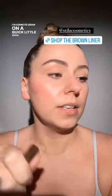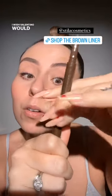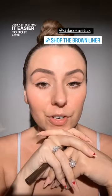I'm gonna draw on a quick little wing. I love this one from Stila — the brown. It's such a beautiful shade of brown and it's dual-ended. I wish Valentino would come out with a brown liner but I love this formula and how tiny that tip is, so I can just do a little bit of a baby wing — just like a little lash extension out there. I find it's easier to do just a little baby wing like this, just a little bit of a lift, after mascara.